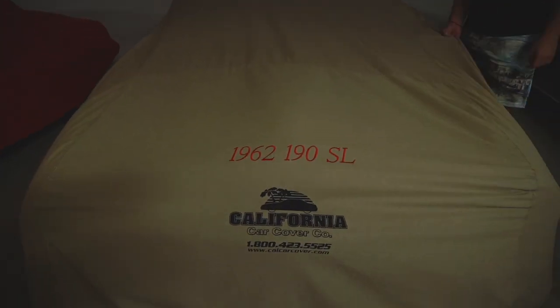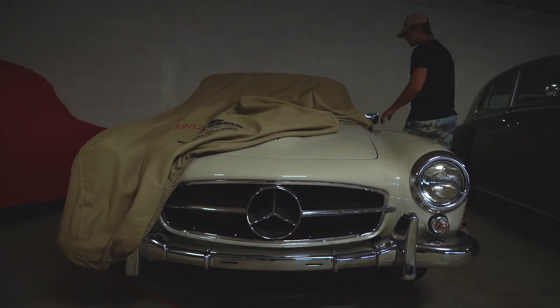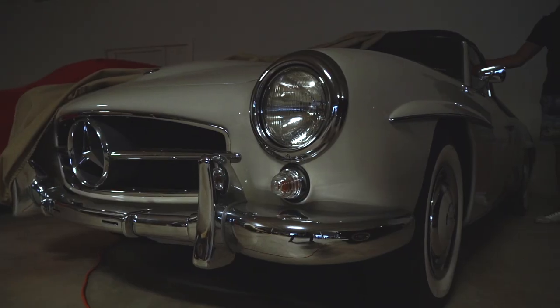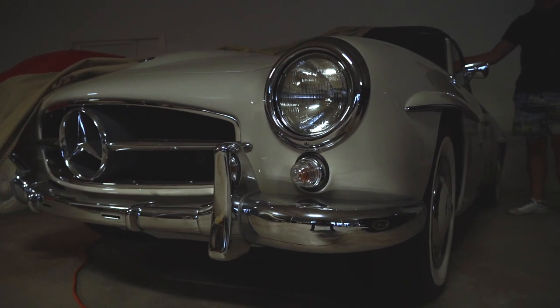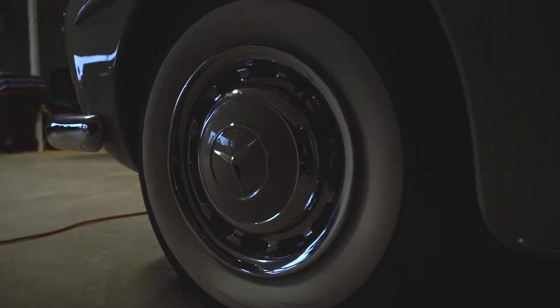And then here's the sister, which I've done a delivery video on. That's about it. This one's one of my favorite cars as well, because the spec on it is phenomenal. Absolutely phenomenal. That's the story of the 190s.